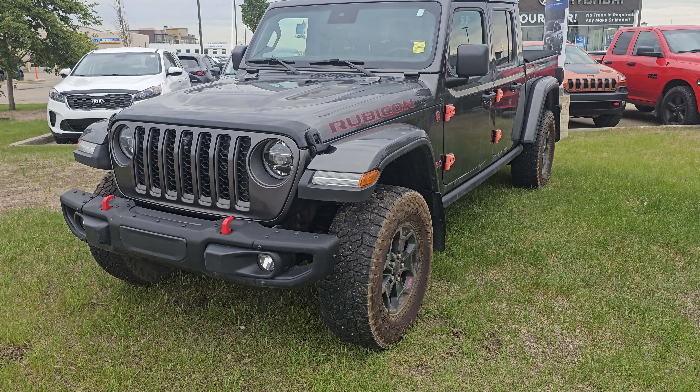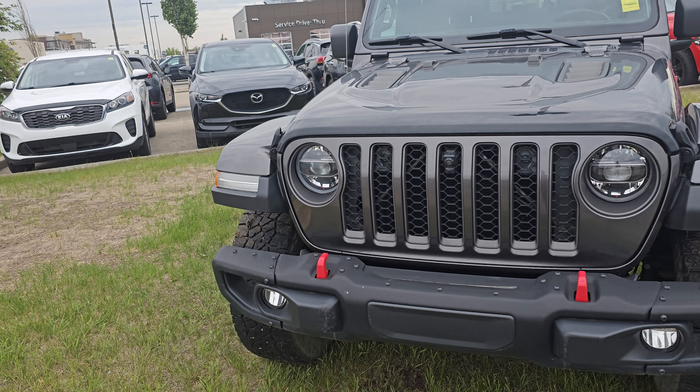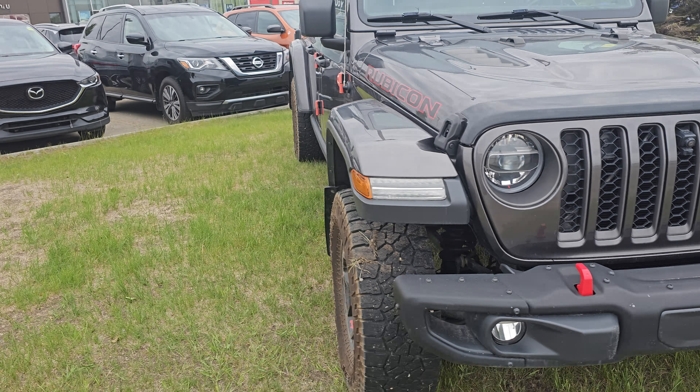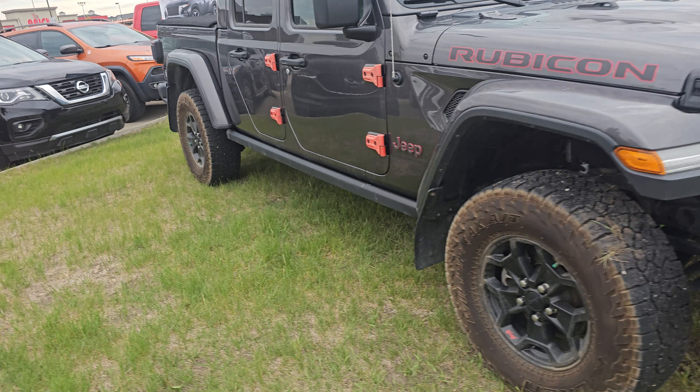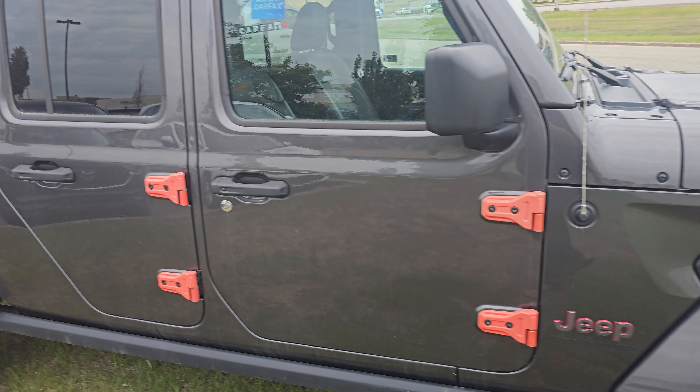Hey Tyler, it's Kyle from Grand Prix Hyundai. Here's your personalized walk-around video on our 2020 Jeep Gladiator Rubicon. This is a very, very cool Jeep — I'm a huge fan of it. Love the orange hinges on it; they just grabbed my attention.